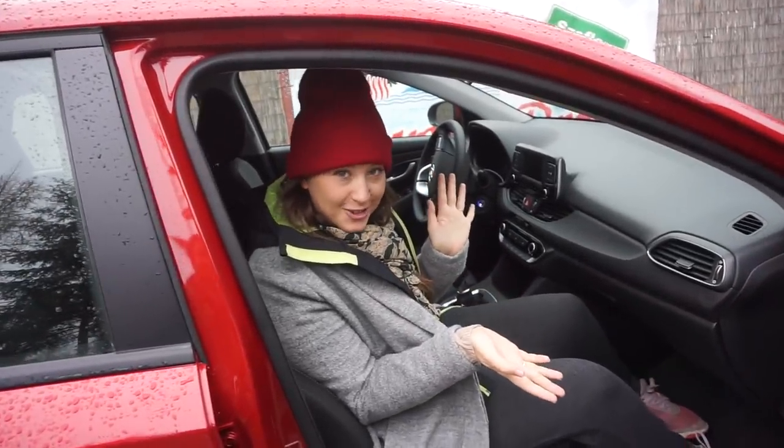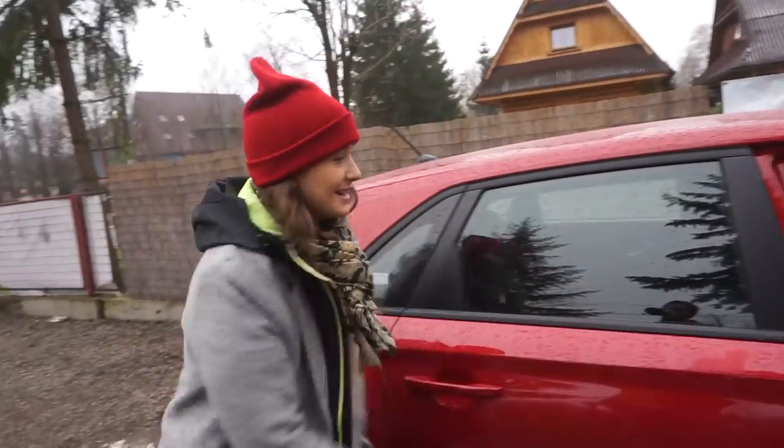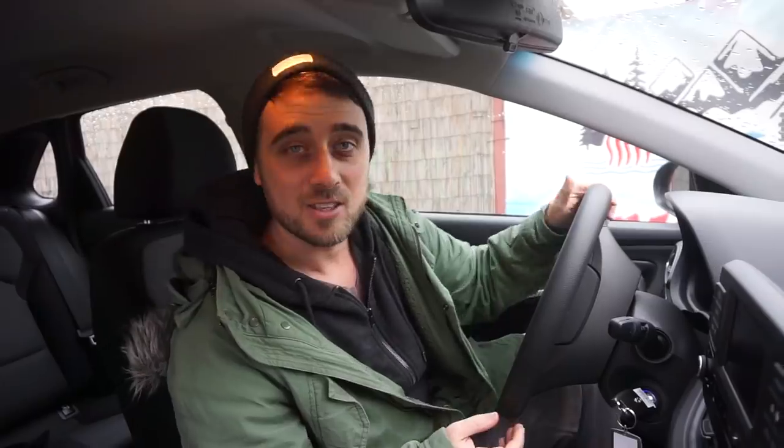This is our sweet sweet ride for the next few days — it's red, it's nice, it's new. It is the Hyundai. It's a two-hour drive from Krakow to here, and this is my first ever experience of driving on the wrong side of the car. Now we're going to make our way to a valley.